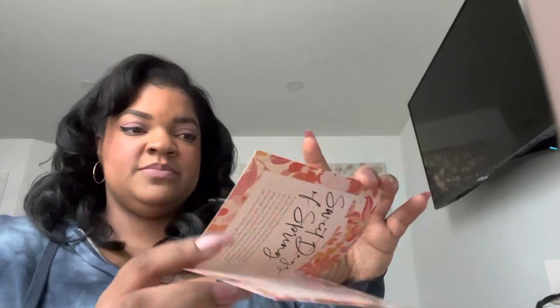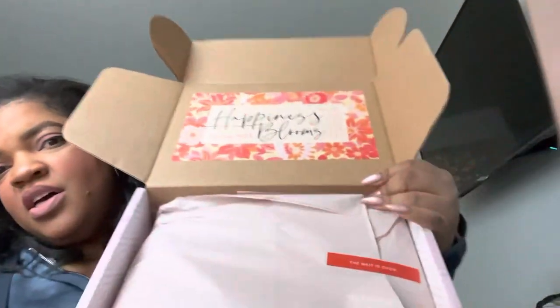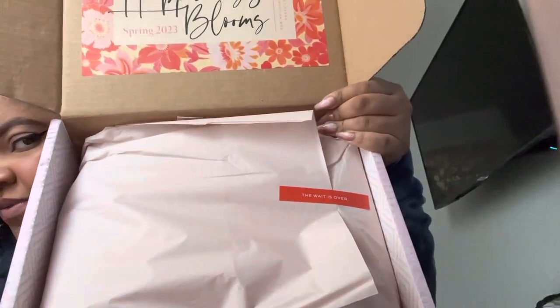So here's the card. Obviously spring theme — florals for spring, groundbreaking. Let me know if you know what movie that's from. And then it says 'The wait is over.' It's so heavy, oh my gosh. I'm living. And then it comes like this, lots of bubble wrap.